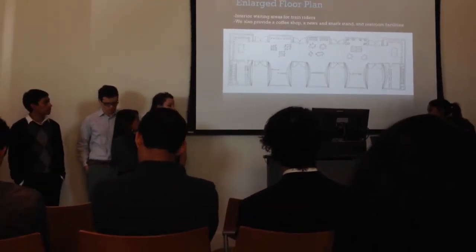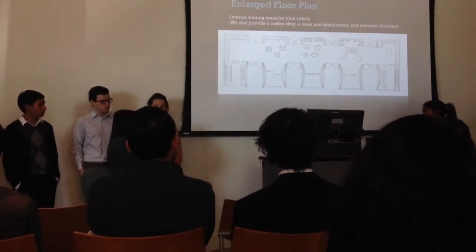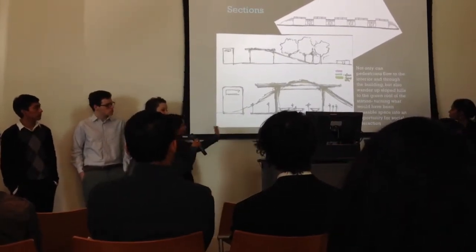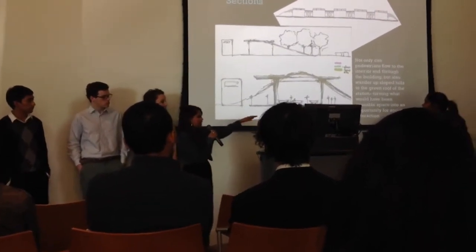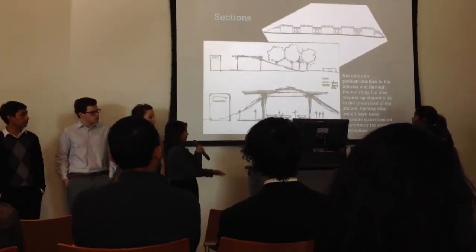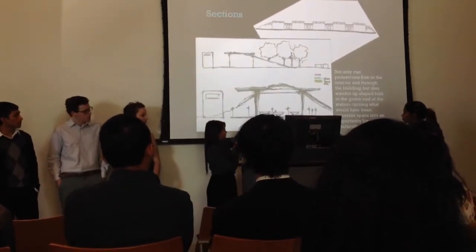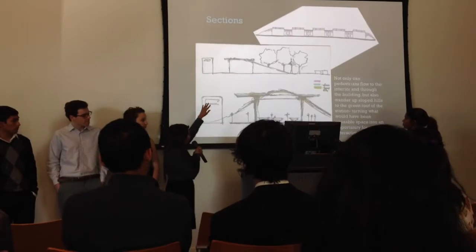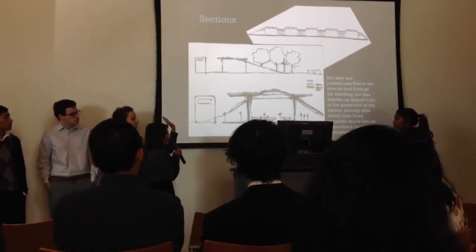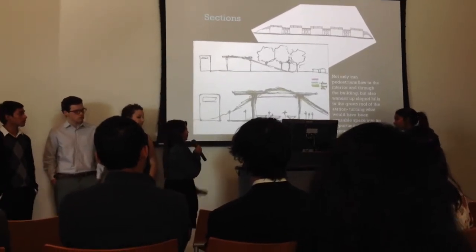We also added restrooms for people's convenience on both sides of the area, tables, and Wi-Fi for people that go there. We added sections for you to see. You can see the hill, and as I said before, you can get on top of it, and we have an underground station. You can see the little tables right here for where you can sit. On top, you can see where the trees would flow along with it, and you can see how the glass doors and the openings were entered onto the station.